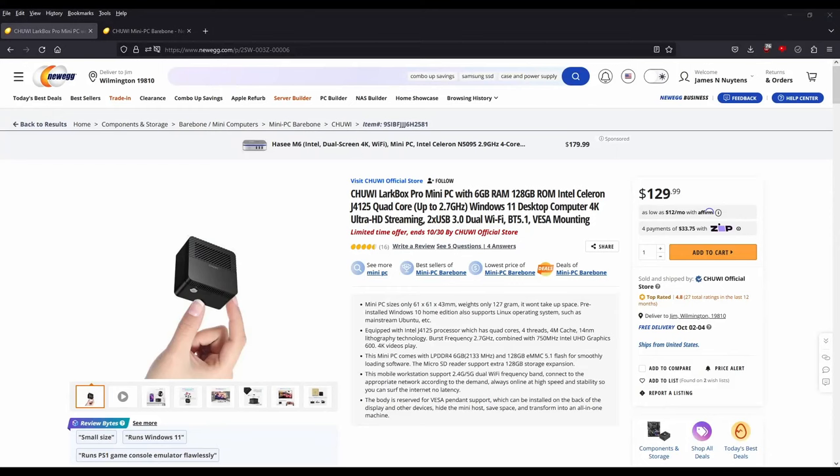Hello everyone, thanks for stopping by. A couple of months ago I became aware of a mini PC - the smallest thing supposedly - this is the Chuwi LarkBox. This thing was advertised as coming with Windows 11, and I will show you the listing here. There's our listing for this LarkBox Mini Pro.